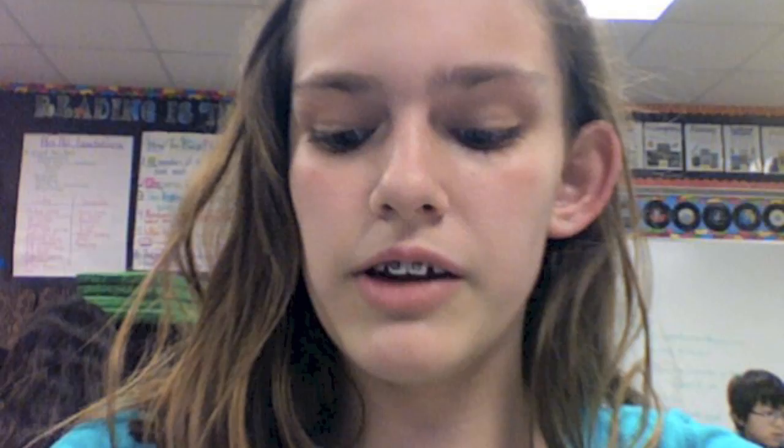The Northerners realized that this was going to be a long war. One interesting fact that came from the Battle of Bull Run was that Stonewall Jackson got his nickname from standing like a stone during the battle. This was one of the many reasons the Battle of Bull Run was an important battle.